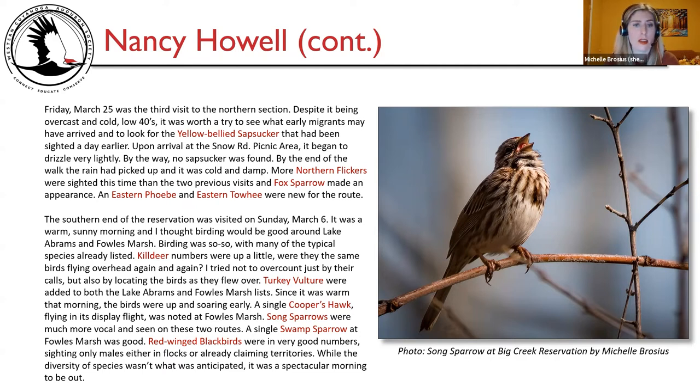The southern end was visited on Sunday March 6th — a warm sunny morning around Lake Abram and Fowl's Marsh. Birding was so-so with typical species. Killdeer numbers were up. Turkey vultures were added to both the Lake Abram and Fowl's Marsh lists; since it was warm, birds were up and soaring early. A single Cooper's hawk in display flight was noted at Fowl's Marsh. Song sparrows were more vocal; a single swamp sparrow at Fowl's Marsh was a good find. Red-winged blackbirds were in very good numbers, only males either in flocks or claiming territories. While species diversity wasn't what was anticipated, it was a spectacular morning to be out. A photo shows a song sparrow at Big Creek Reservation.